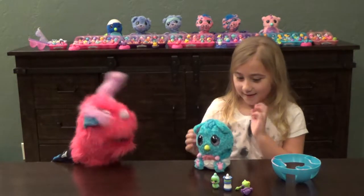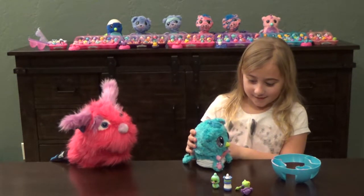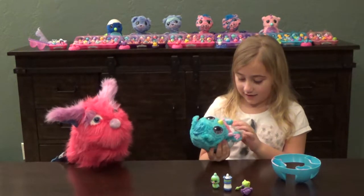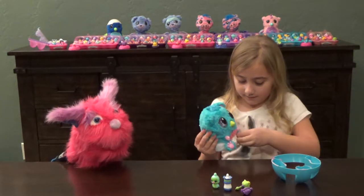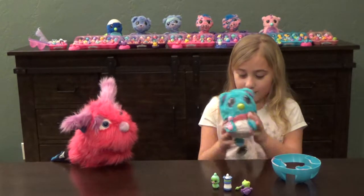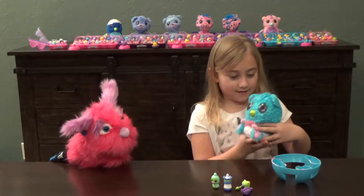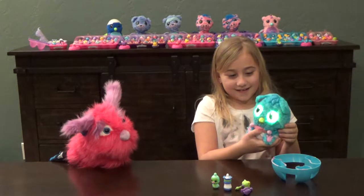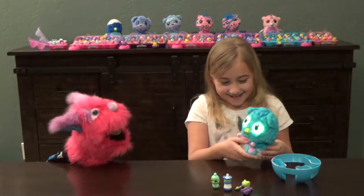What can the Hatchibabies do? Well, they can go to sleep. He's already asleep, so let's wake him up. How do you wake him up? We sort of have to start trying to play with him. Shake him around? Yeah, it may take a minute though. He's awake!